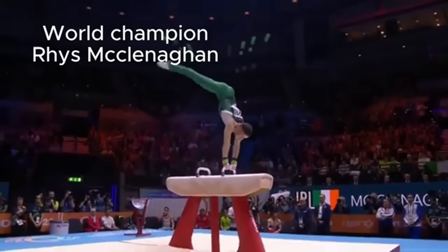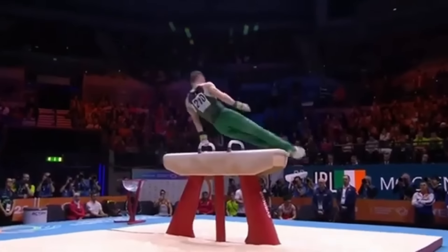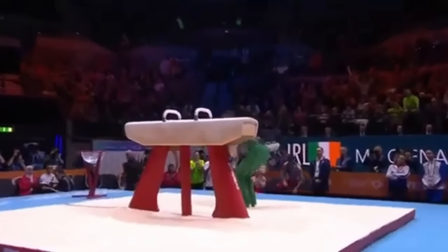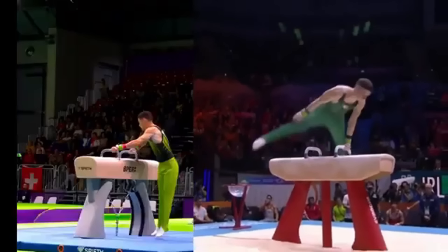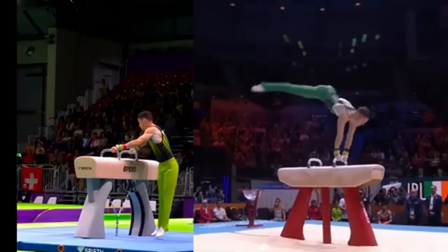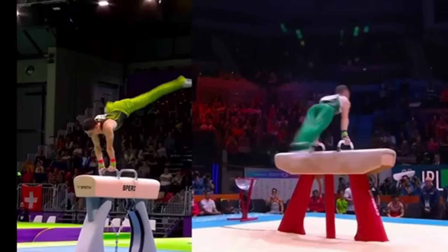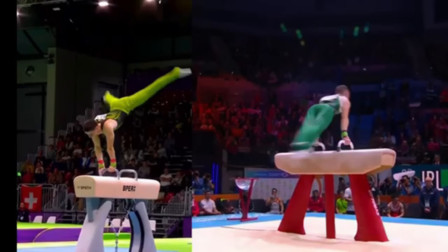Today we'll be analyzing the pommel horse skills of two-time world champion Irishman Reece McLennigan. Let's get started with Reece's mount. He does a back scissor to handstand with great technique. I show different versions to show how consistent he is with the skill. Good technique is to show swing to the handstand and not a press, and you want your hips to be very open and not piked. Reece swings very smoothly up to his handstand.